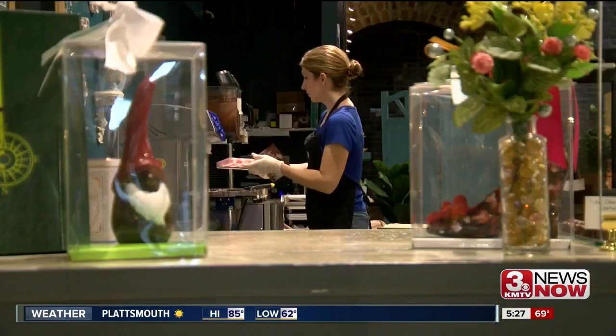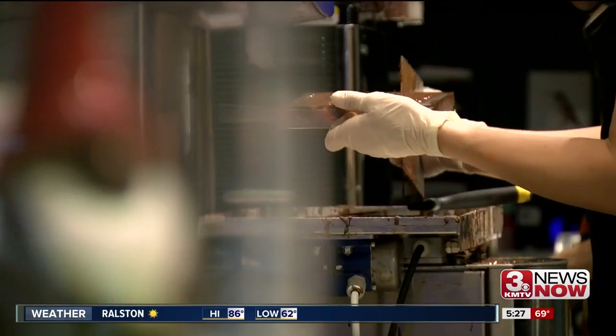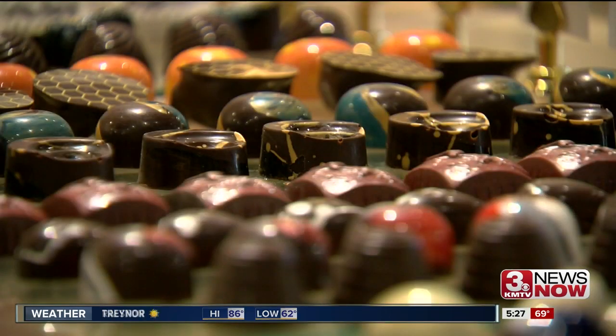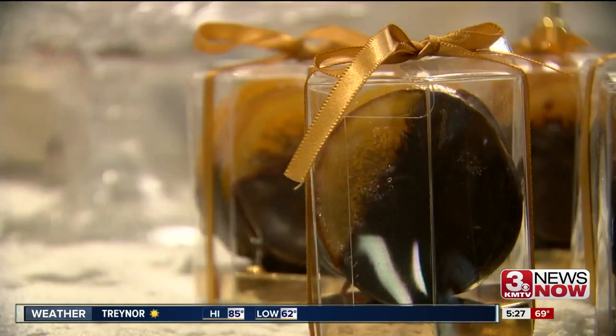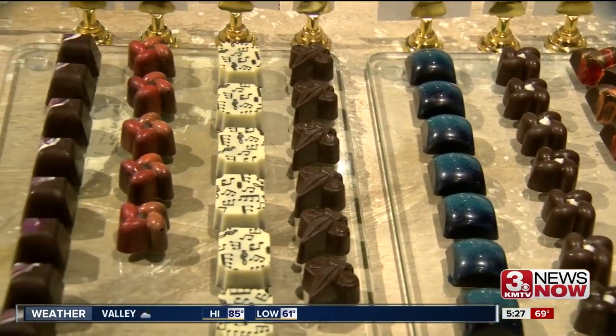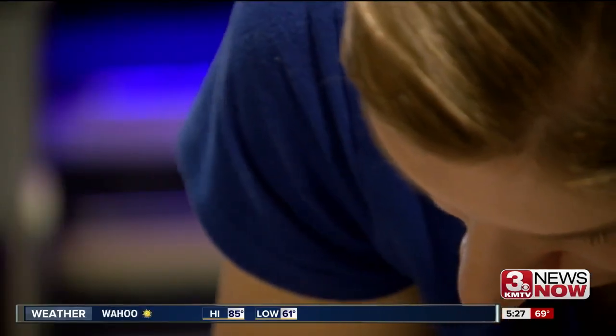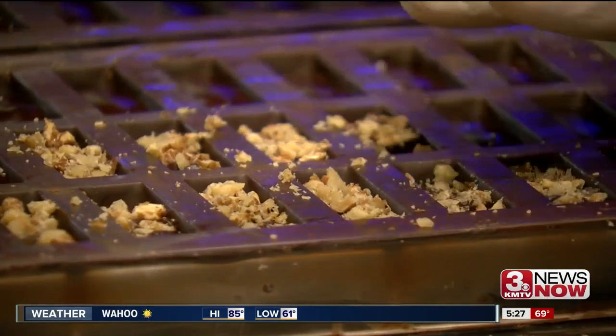Stepping into Chocolata Bay is a full sensory experience. We have something beautiful to look at, it smells wonderful, it tastes delicious. Because they're making chocolate all day, every day — 300 pieces most days. And customers are invited to watch. They see how much care and love goes into every single piece, and it's just a really neat experience for them.